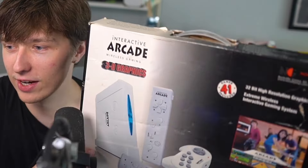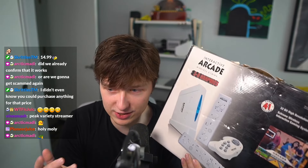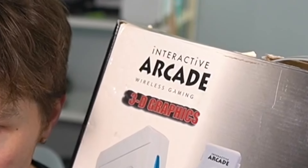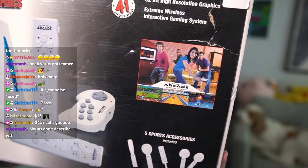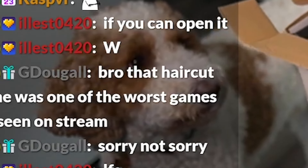It doesn't even have a name. Why does it have the Wii Uzi? My favorite part is that it's called 'Interactive Arcade Wireless Gaming 3D Graphics.' The picture they use to advertise the games — the people in the photo are actually holding Nintendo Wiimotes. They're holding Wii remotes. Appa's giving it the sniff test.